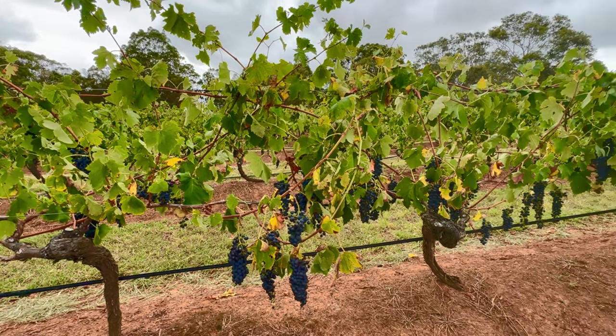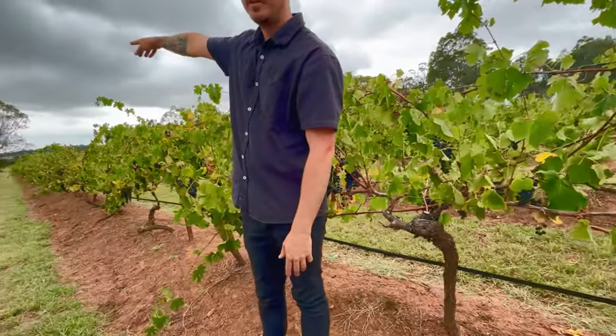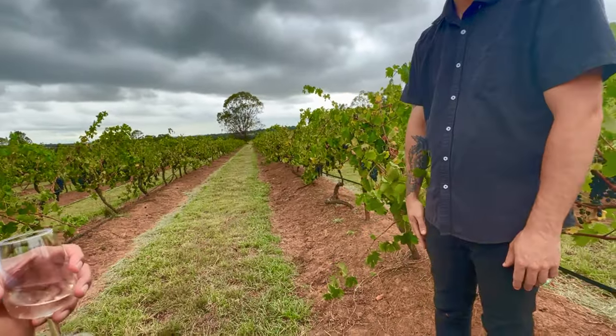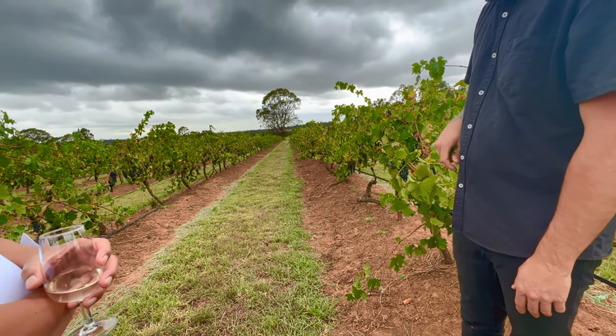This is all Shiraz here. We have a lot more down there which includes Rieslings and more white grapes and varieties like that.